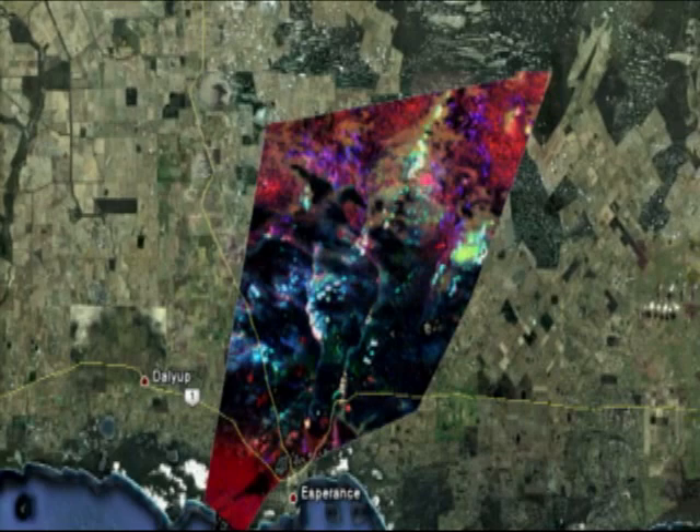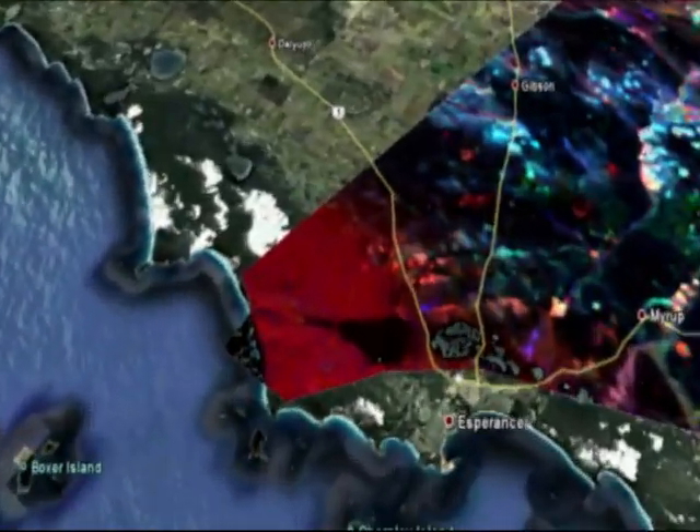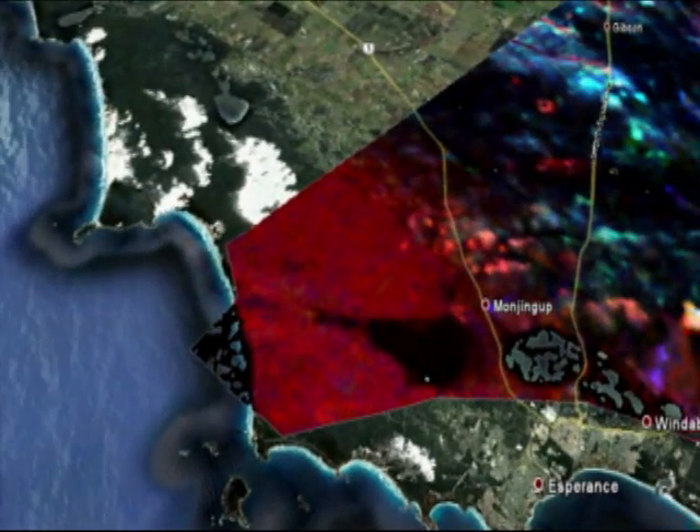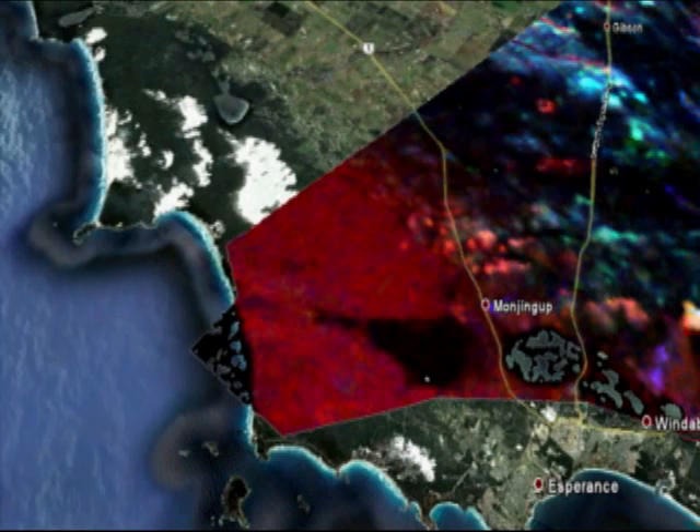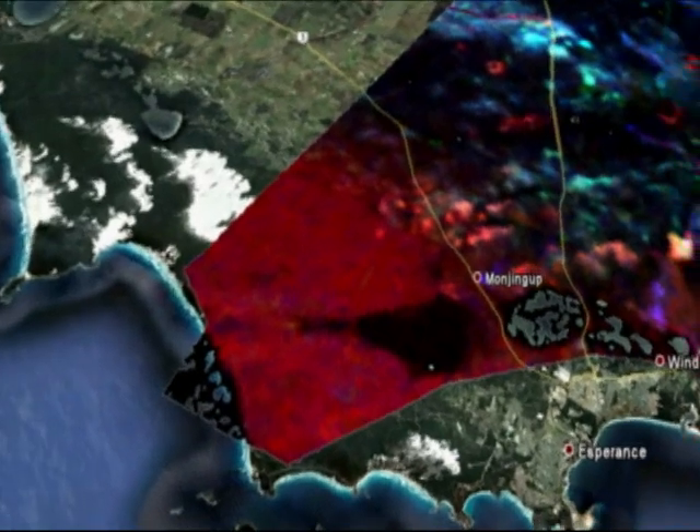To the south and southwestern, you've got this bright red pattern, which is showing an accumulation of potassium that came about through marine deposition of potassic clays, which was mixed in with all the carbonates. Since that deposition, it's been blown out as wind-blown dunes along the coast of Esperance.